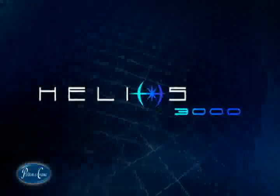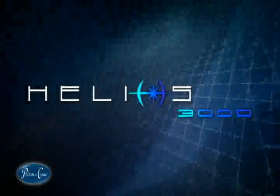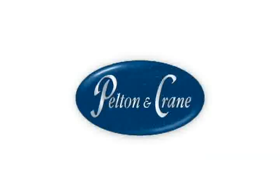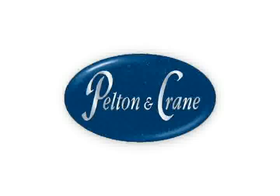The Helios 3000 from Pelton and Crane. See the light that outshines all others. As a premium technology leader in dental equipment, Pelton and Crane has once again revolutionized operatory illumination.